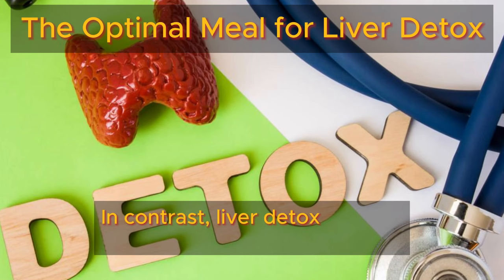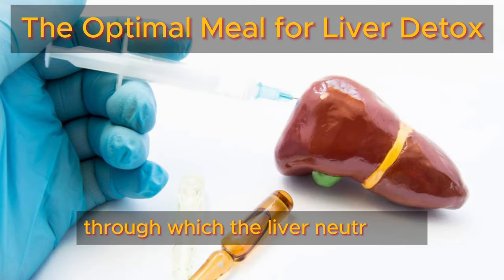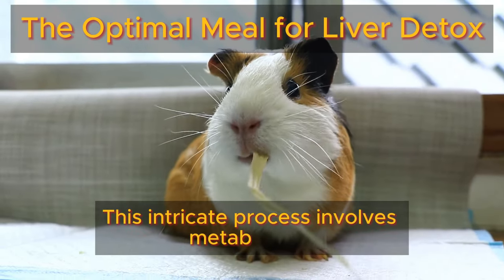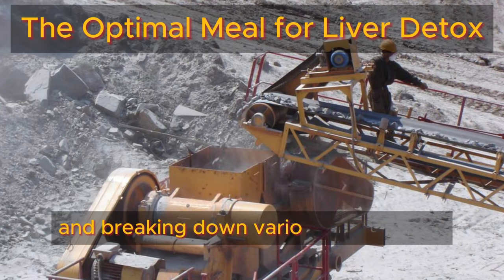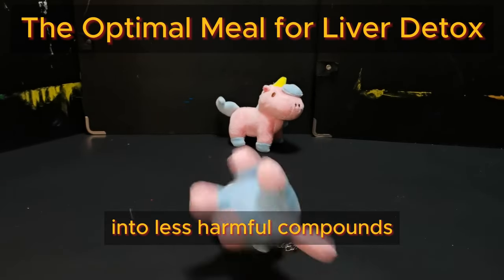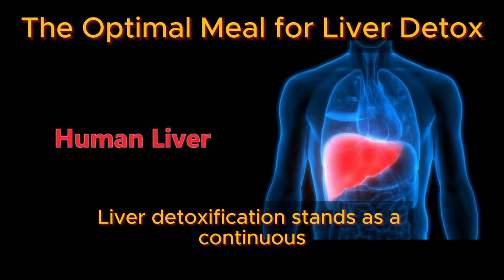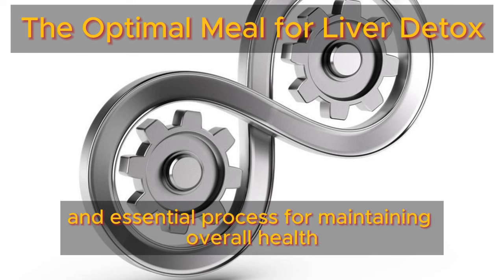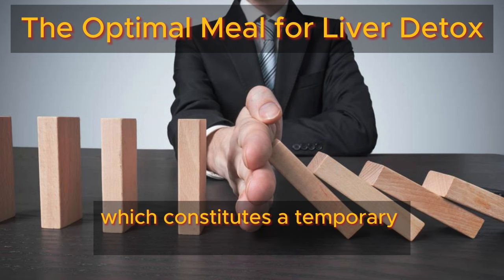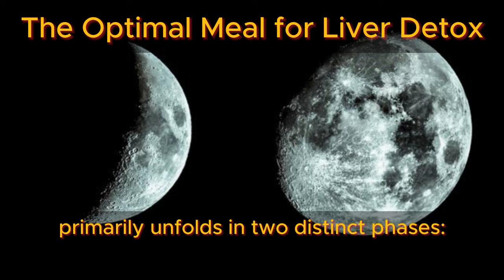In contrast, liver detoxification represents the natural and ongoing process through which the liver neutralizes and eliminates toxins from the body. This intricate process involves metabolizing and breaking down various substances, including toxins, drugs, and alcohol, into less harmful compounds that can be safely excreted. Liver detoxification stands as a continuous and essential process for maintaining overall health and well-being, contrasting with a liver cleanse, which constitutes a temporary intervention. The liver detoxification process primarily unfolds in two distinct phases.